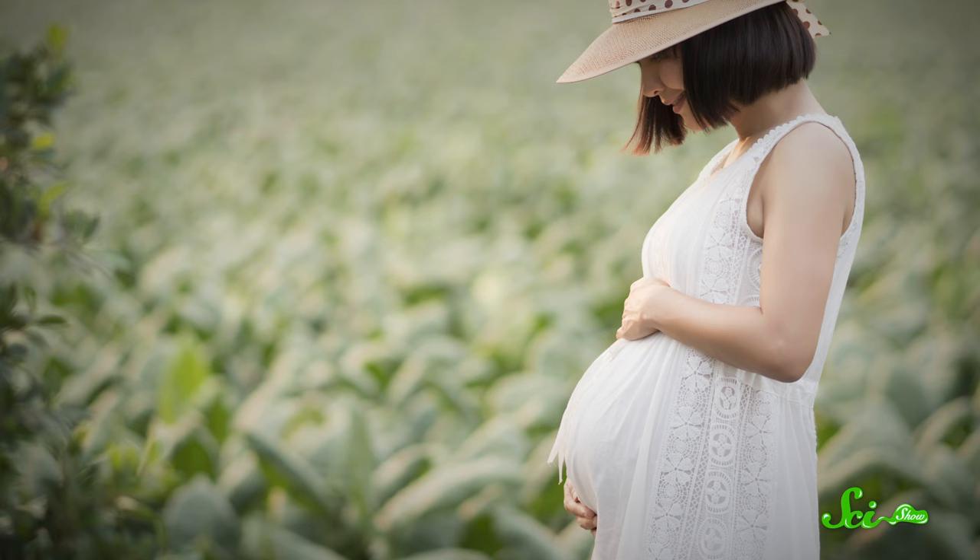Things like, for example, pregnancy — because of course you need to attract more mosquitoes on top of everything else you're dealing with when there's a fetus growing inside of you. And this also applies to exercise, which causes you to breathe out more carbon dioxide. So you might come home with a few more bites after a run than if you just went for a walk.